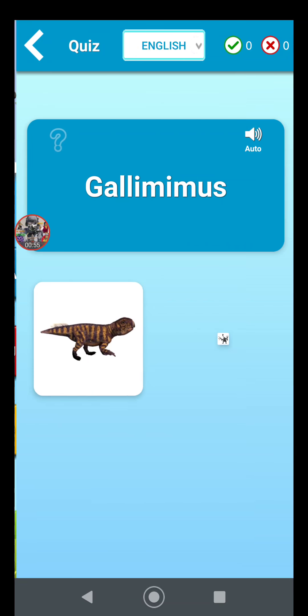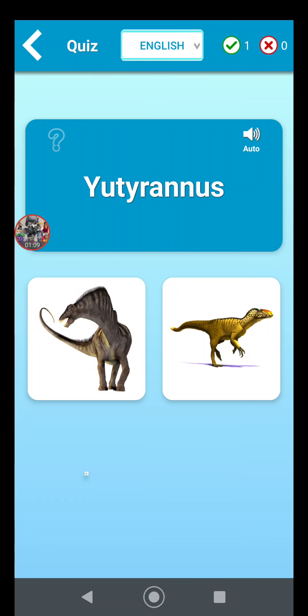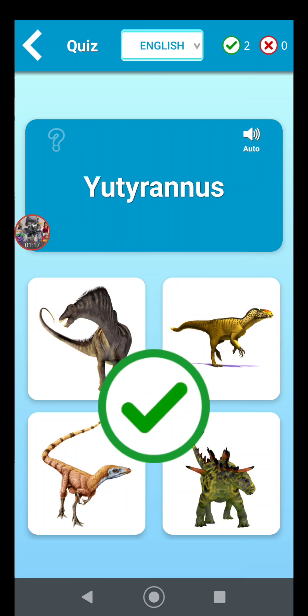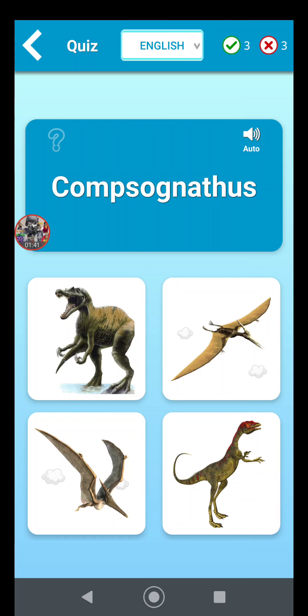I'll go ahead and take the dino quiz. I remember Gallimimus from Jurassic Park — it's the one that looks kind of like a chicken without feathers. I don't know this next one; maybe it's the yellow guy in the top right corner. Okay, Amargosaurus. I know Compsognathus because I fight a bunch of compies in Turok: Seeds of Evil.